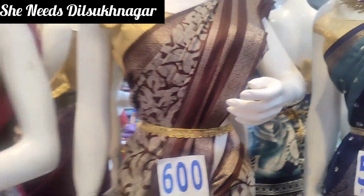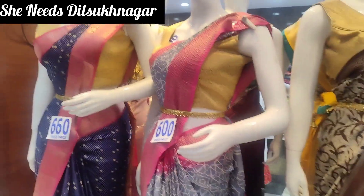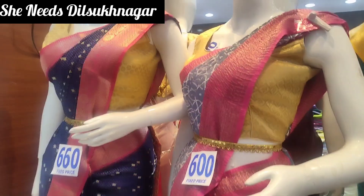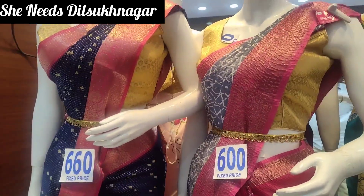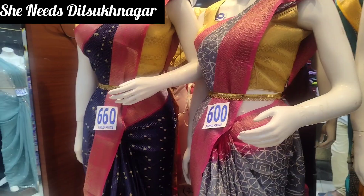In this Dilshuknagar branch, you can see daily wear and party wear options. You can also check the latest collection on the first floor.